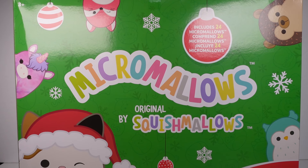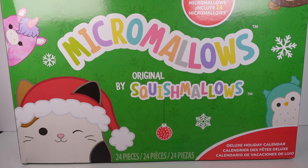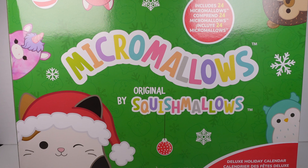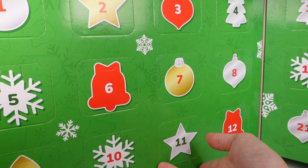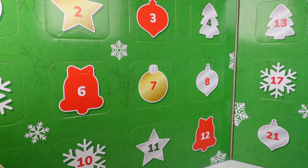Hi everyone, it's Tiffany. I am here with this Micro Mallows by Squishmallows Deluxe Holiday Calendar. There are 24 micro mallows inside. If I flip it around there are pictures, so I don't want to spoil it. This is a fairly large advent calendar, so hopefully I'll be able to fit most of it in frame. It opens up like a book, so I'm gonna open it up.